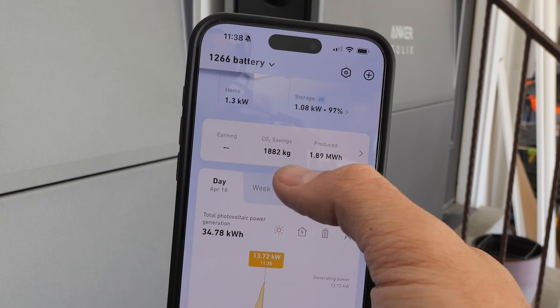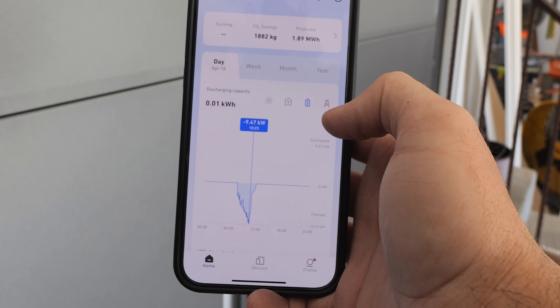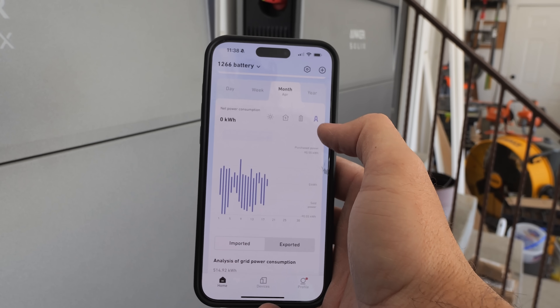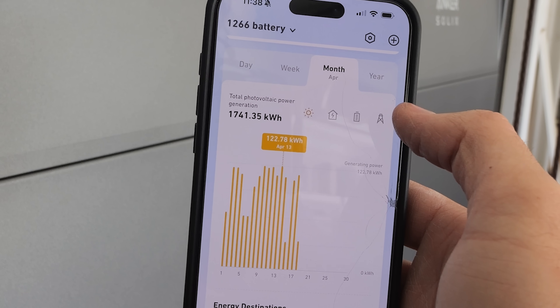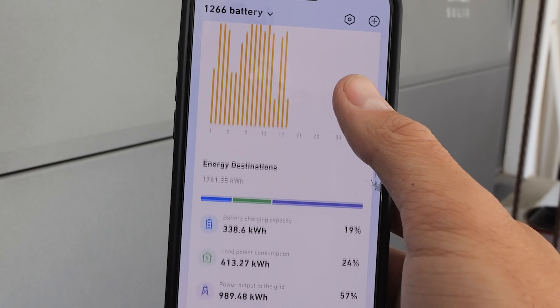We have our total power generation, how much power the home is using, our discharge capacity, as well as our net power consumption. If you look at the month view of how much energy Jacob's system is generating — 1,741 kilowatt hours — which is some ridiculously massive numbers. That's also with a few rainy and cloudy days and we're only halfway through the month, but having that many solar panels attached to this battery system just shows how powerful it can become.